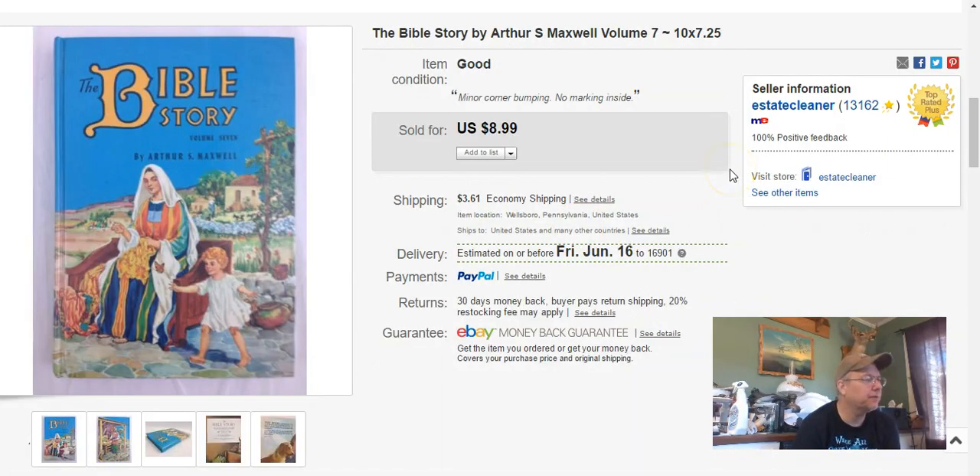A Bible story book — I paid $1.29. Listed it March 21st, sold it May 31st, and I got $9 plus shipping.